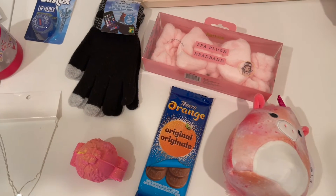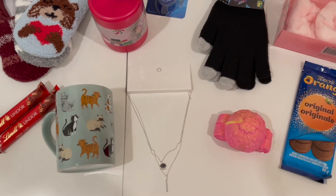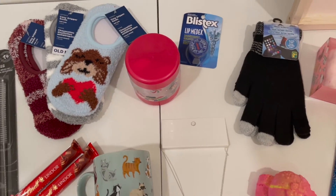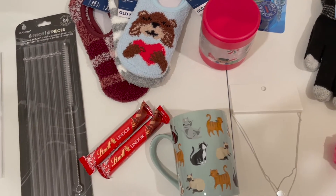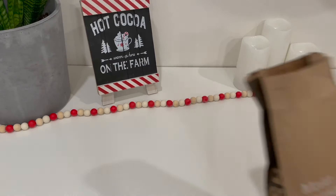Hey everyone, in today's video I wanted to show you my top 10 stocking stuffers under $10 that you can pick up last minute if you haven't finished your Christmas shopping. So let's just get started.